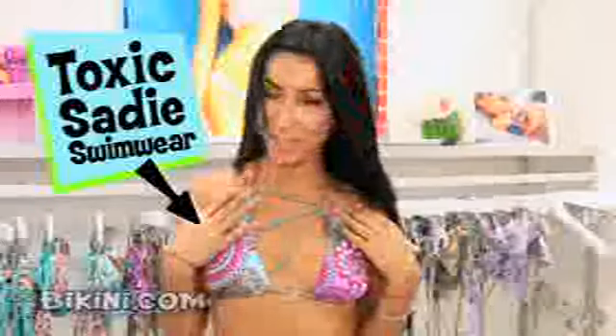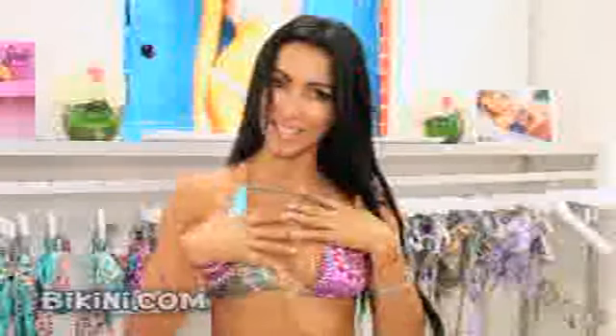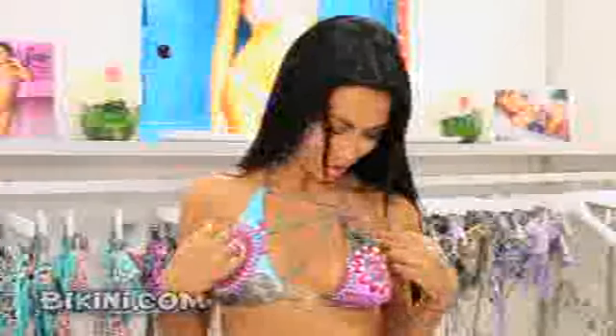Today I'm wearing a bikini from Toxic Sadie. What I love about this bikini is it's so edgy — it has all these straps. Nobody has this on the beach except me. I love the color combination because it's so vivid but it has a little bit of grayish in it, so it kind of tones it down but it's still very colorful and hippie style.